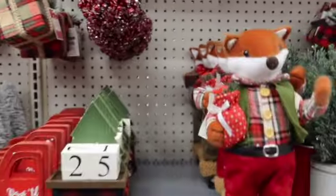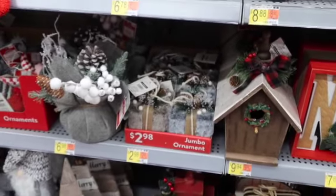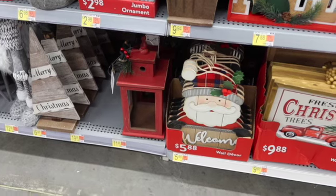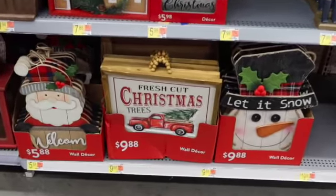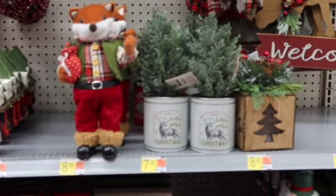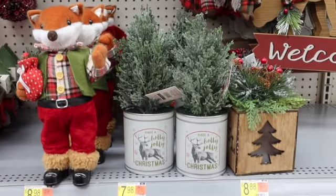You guys, I'm very impressed with the Walmart decor this year — I feel like they have cuter stuff than they've had in a long time, and the prices are great. I like that little 'Welcome' Santa down there too. They've got it in a snowman on a red truck. I'm definitely going to be buying some things.